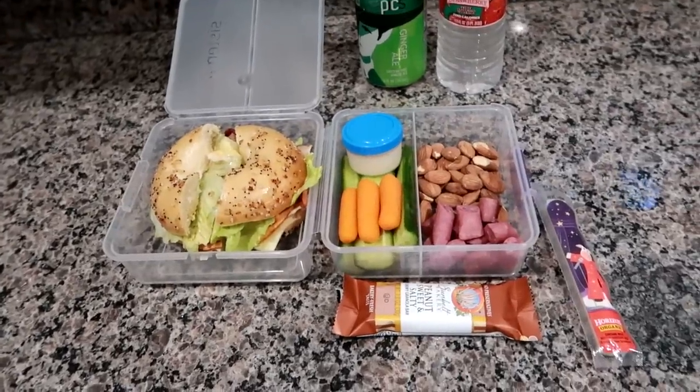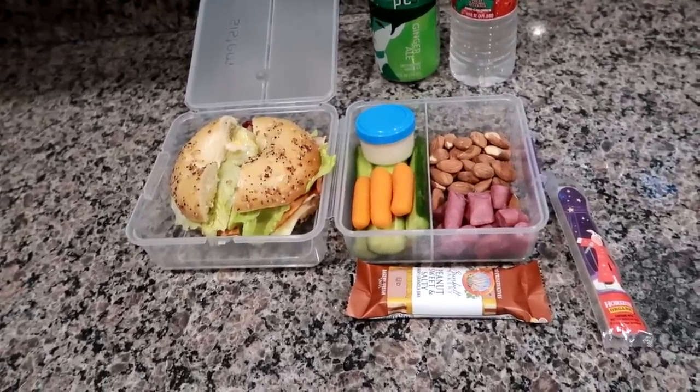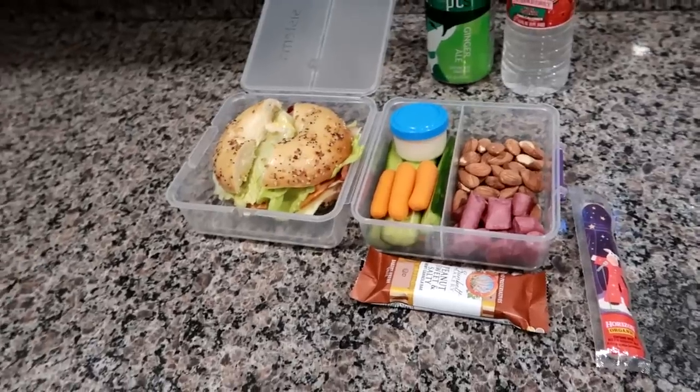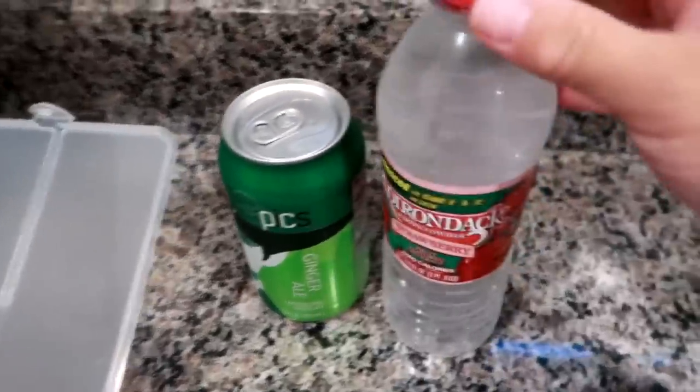Good morning, it is Monday and I'm getting ready to start a new week of what we had for lunch. Today I'm getting ready to pack Matt's lunch up for work. I have a ginger ale here, an Adirondack, and this is the strawberry infused water.